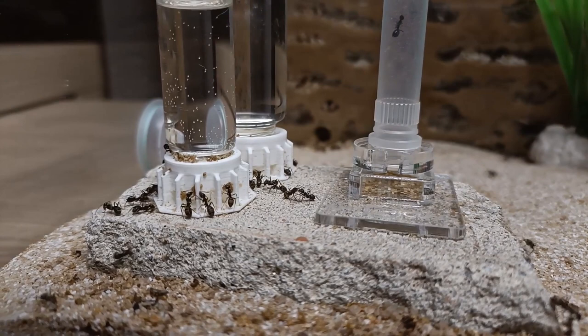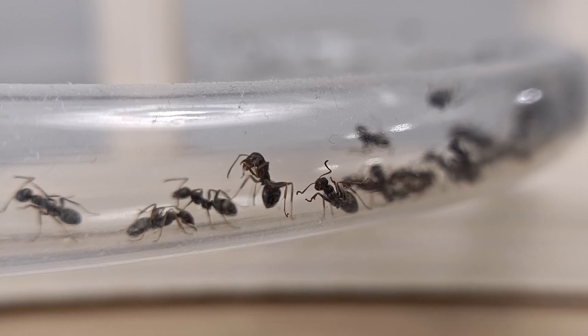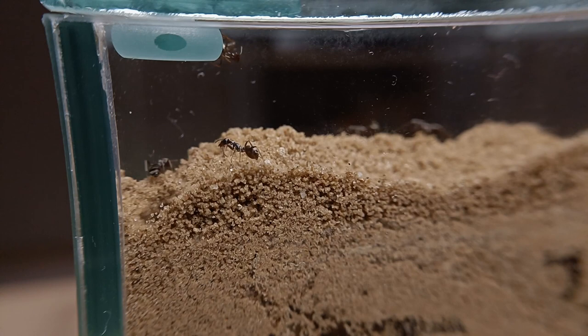I caught the queen back in the summer of 2020, just right out of my back door. She was hanging on one of the external walls of my house, peacefully enjoying the heat provided by the sun. I immediately put her inside a test tube setup and kept her in a dark and safe spot for the next weeks. After just one or two days, she had already laid her first batch of eggs. I was super excited — that was the first time I experienced the joy of welcoming the first members of her future ant colony.